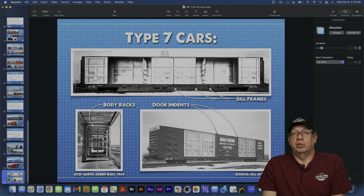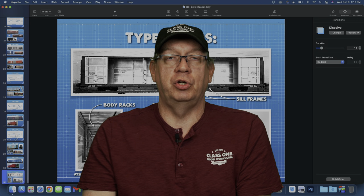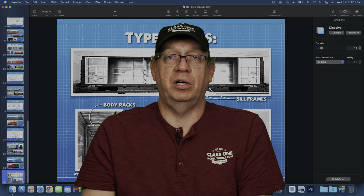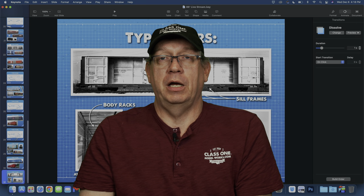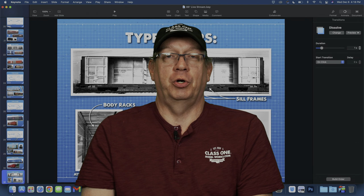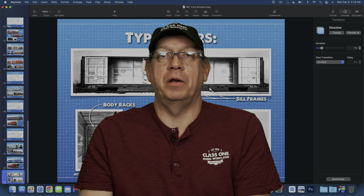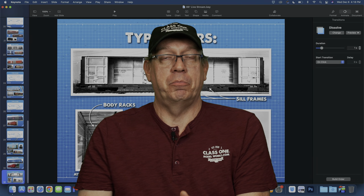We're going to wrap up and talk a little bit about ClassOneModelWorks.com. We are bringing variations and different versions of these cars out. The Thrall Type 4 and Type 7 cars are actually for sale right now on our website at ClassOneModelWorks.com. They're due in the first quarter of next year — hopefully in January. Thanks for tuning in today, and you can go on the website ClassOneModelWorks.com to pre-order these cars today.